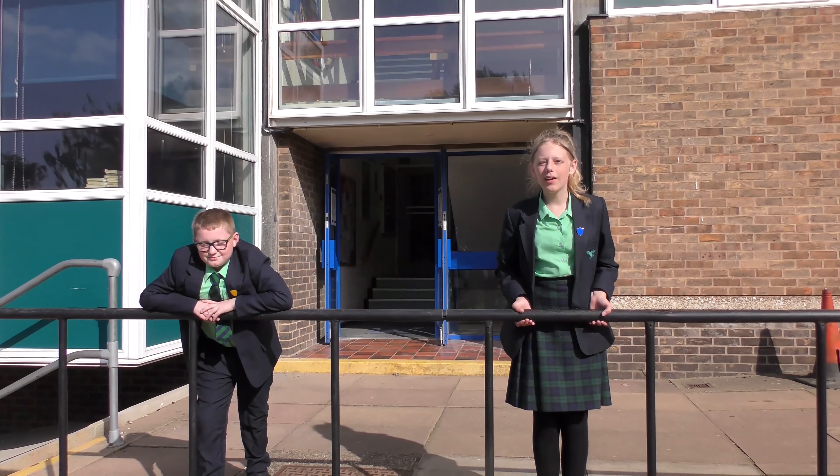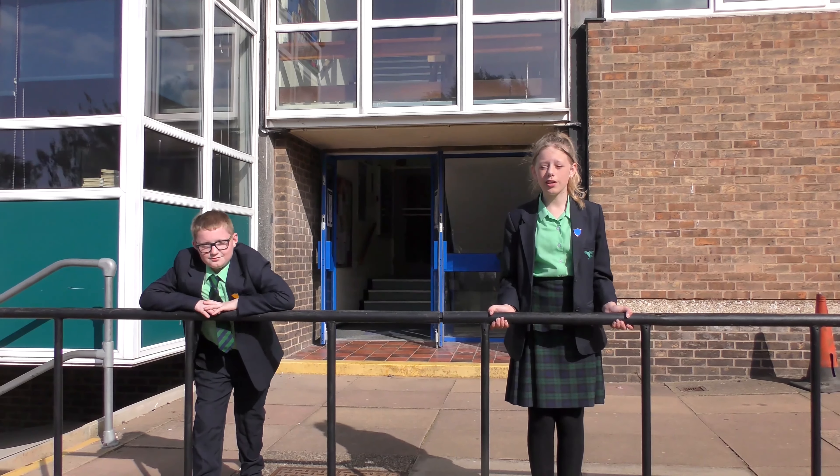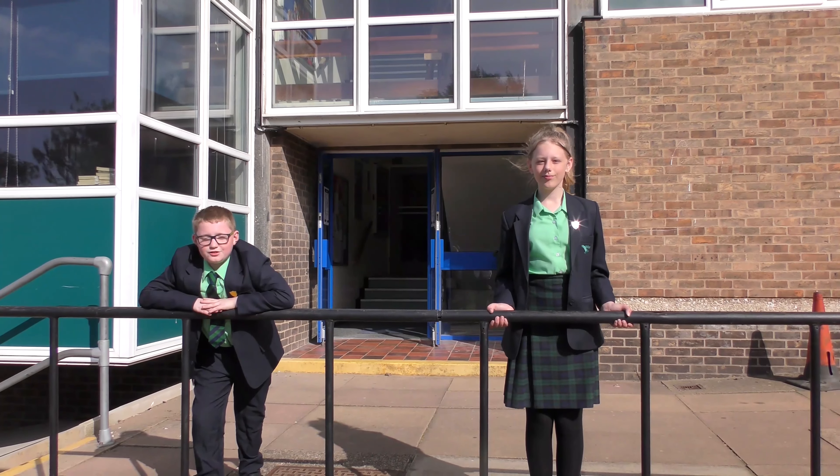Behind us is our awesome tower block. On the bottom half we learn art, geography, and humanities, and we also have our library where you can learn loads. At the top of the tower block we have our ICT rooms with so many computer suites. Just below there we have our incredible English rooms with fantastic teachers who teach us everything we need to learn.